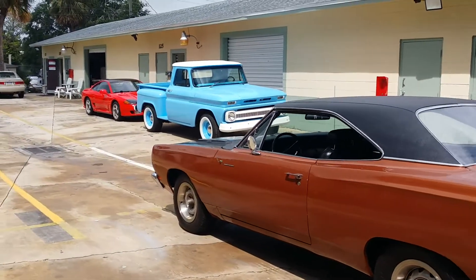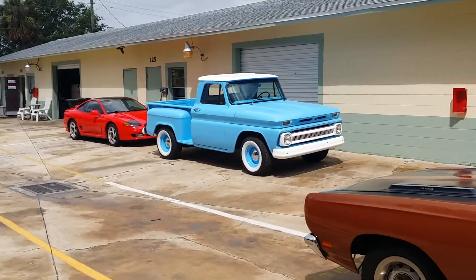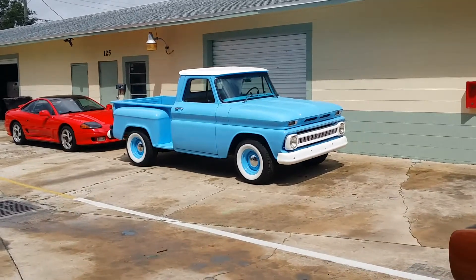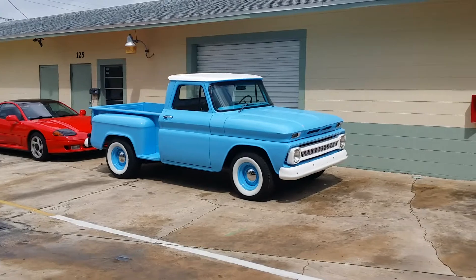That '64 truck over there is for sale too. I think they're looking for $25,000 on it. It's got a 350, it's a daily driver — overdrive automatic trans, all that good stuff. Yeah, it's a nice little truck.